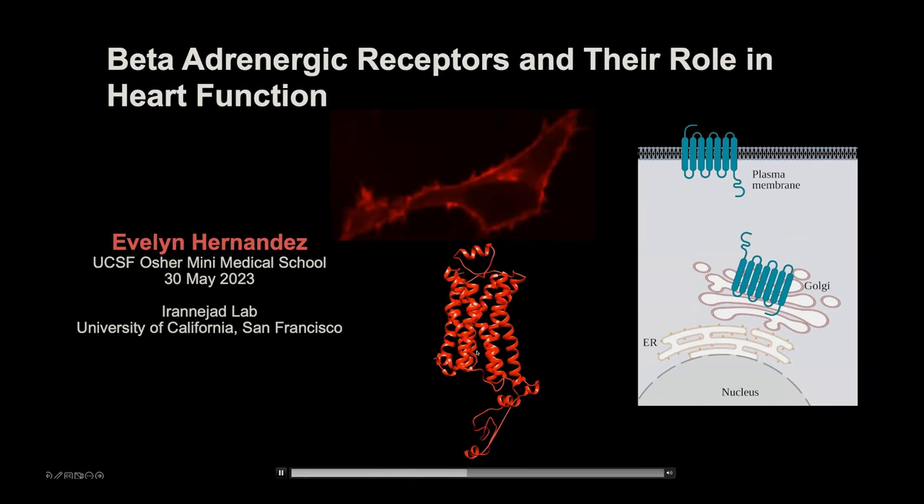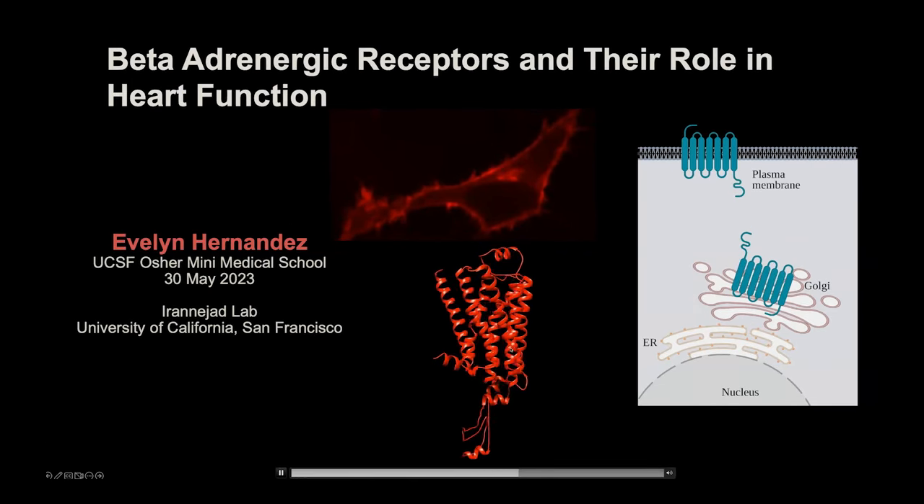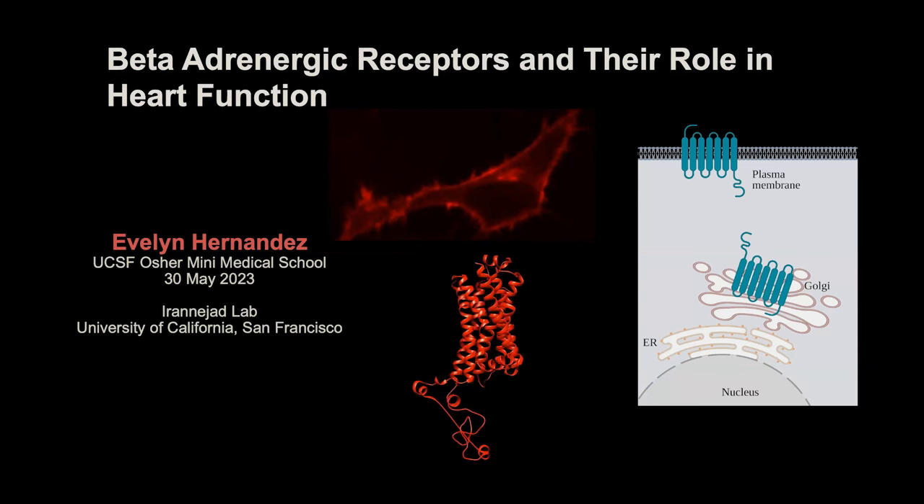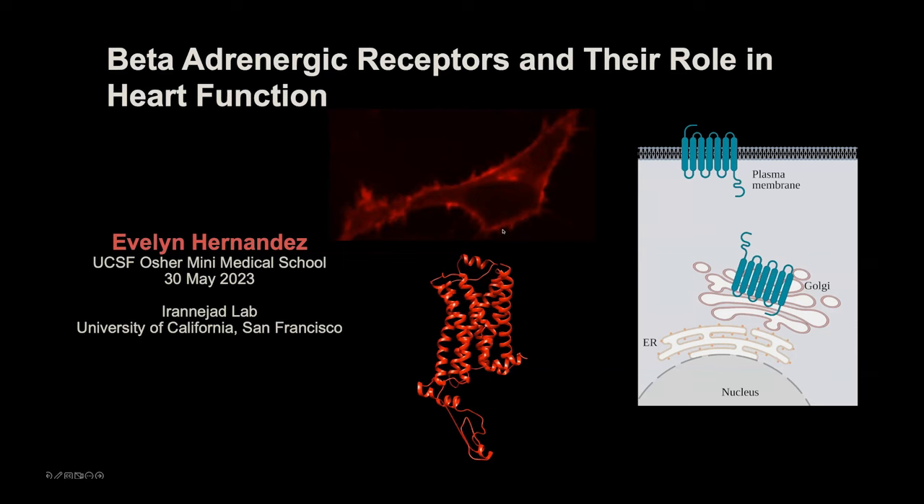I'll be telling you about the importance of this compartmentalized signaling during my talk today. This spinning curly thing is a model of an individual beta-1 receptor at the molecular level — a video of a single beta-1 receptor, which measures only a few nanometers. And in a real cell, you would have hundreds, maybe thousands of these receptors present.